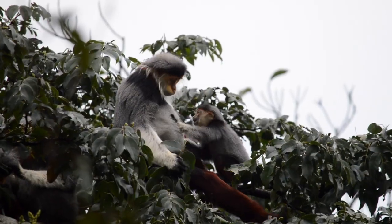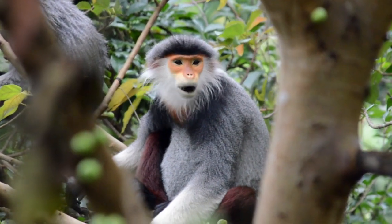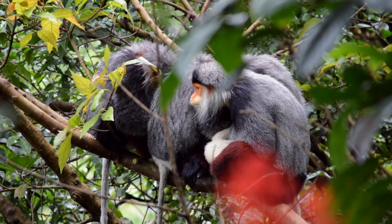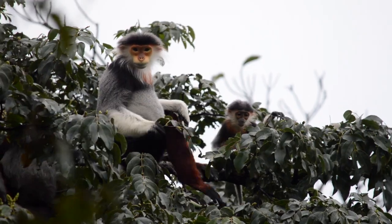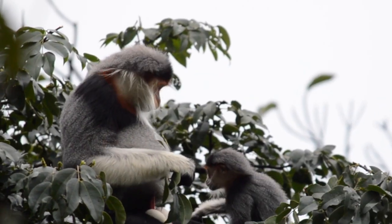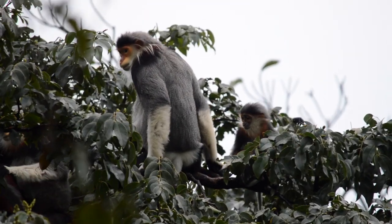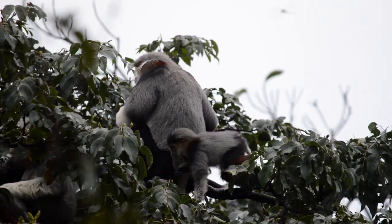One way that organisms accumulate new genes that ultimately benefit them in natural selection is by erroneously duplicating them, and then later on they can mutate to serve a new beneficial function. This specific case was not well understood until a study was done on red-shanked langurs by scientists at the University of Michigan.